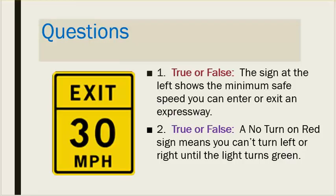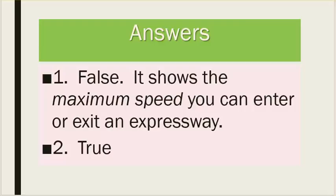Questions. Number one: true or false — the sign at the left shows the minimum safe speed you can enter or exit an expressway. Number two: true or false — a no turn on red sign means you can't turn left or right until the light turns green. Answers. Number one: false — it shows the maximum speed you can enter or exit an expressway. Number two: true.